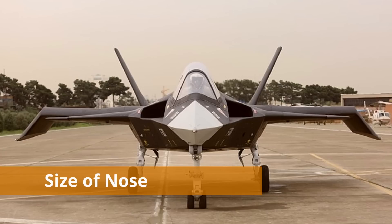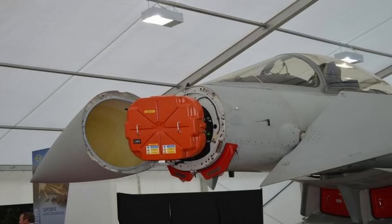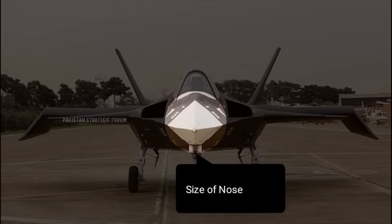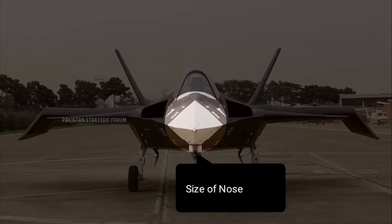Now let's discuss the size of the nose of Qaher 313. As highlighted and compared with other aircraft, the nose is very small. All modern fighter jets have an AESA radar in their nose, and Qaher 313's nose simply doesn't have enough space to house one. AESA radar is even a basic feature in 4th generation or 4th-plus generation fighter jets, so if Qaher 313 can't house an AESA radar, how can it be a fifth generation fighter jet?